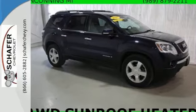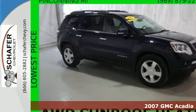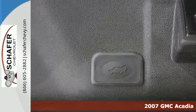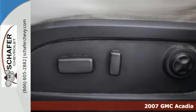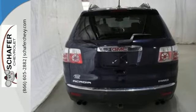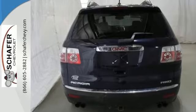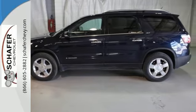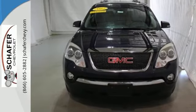Here's a 2007 GMC Acadia. Six-speed shiftable automatic transmission, stability control, front and rear air conditioning, tilt and telescopic steering wheel, rear captain's chairs, child seat anchors, and four-wheel anti-lock brakes all come standard in this spacious and stylish Acadia. It's your family's home away from home.